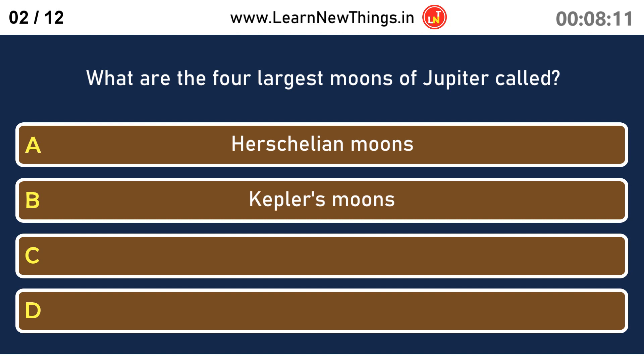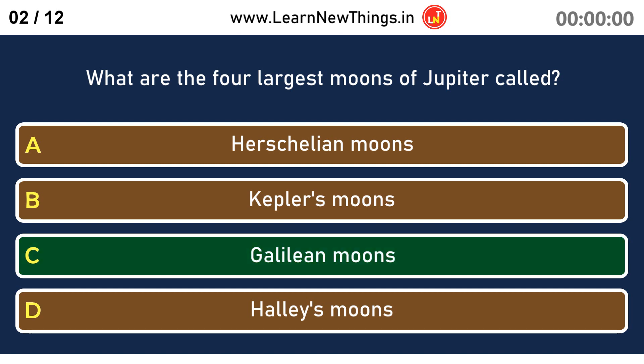What are the four largest moons of Jupiter called? Galilean moons.